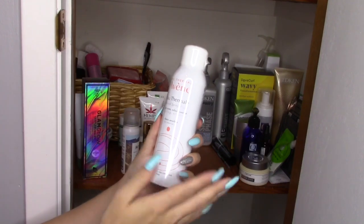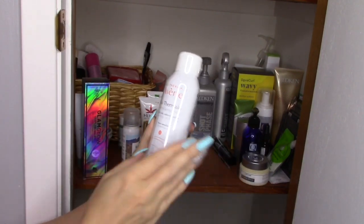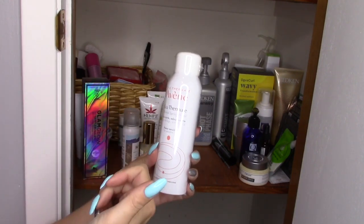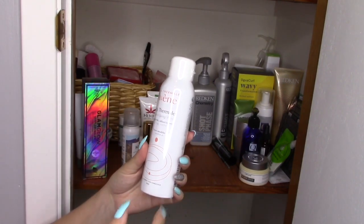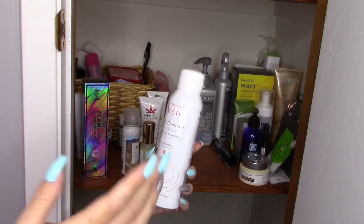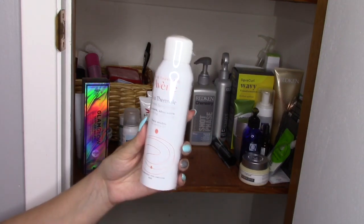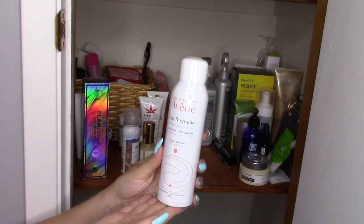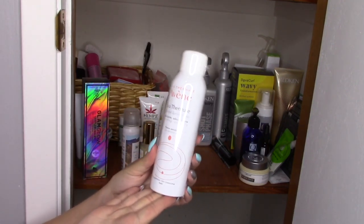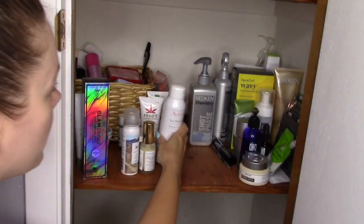And then I've got a backup of my Thermal Spring Water. I use these for a lot of different things — it's just like spring water in a can basically. I use it as a toner, as a refreshing mist, and sometimes just to take the powdery look down on my skin after I've done my makeup. I also sometimes get heat rash in the summer on my chest, so I'll use this for that as well. I had bought this in a two pack so I've got an extra one here.